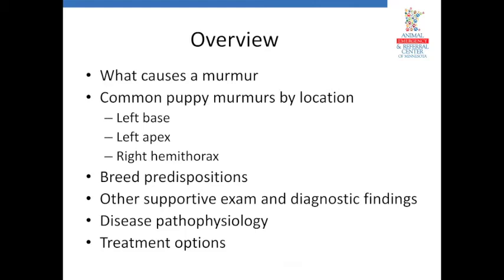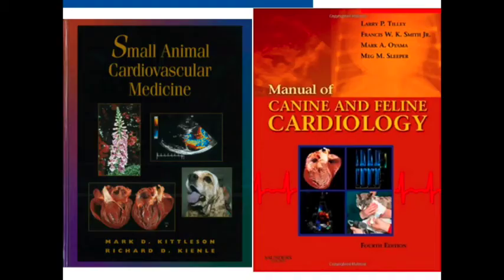I do like to stereotype sometimes — when I hear a right-sided murmur in a bulldog, I'm going to be thinking about pulmonic stenosis. But any dog can get any disease, so it's not a definitive list, it just helps you start narrowing. We'll also cover other supportive physical exam findings that go with different diseases — things you can find just by touching the animal — plus pathophysiology of each disease and treatment options. Some diseases are more amenable to treatment than others, some medical, some interventional.